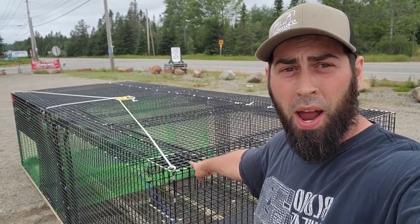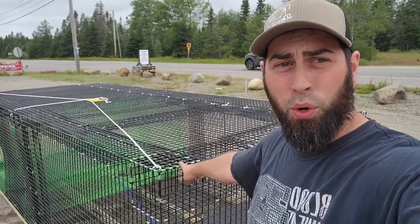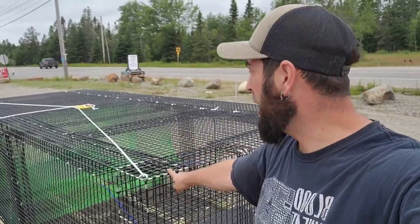This is the world's largest metal trap made by Friendship Trap here in Columbia Falls, Maine. It's right off the side of Route 1. Definitely worth checking out.